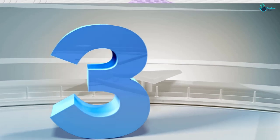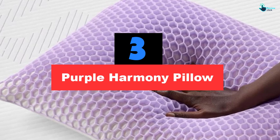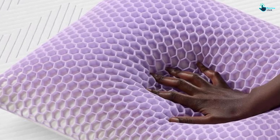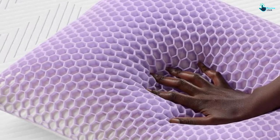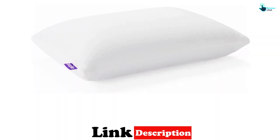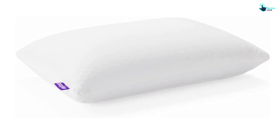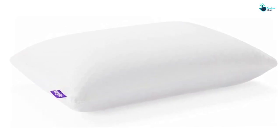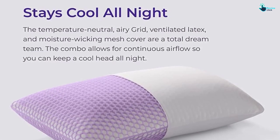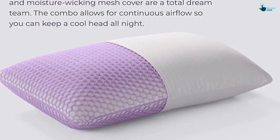At number 3, we have the Purple Harmony Pillow. Latex pillows are known for their bounce back, and we found the Purple Harmony Pillow to be no exception. The pillow did an excellent job maintaining its shape and always sprang back up after we sat up. The solid latex core is topped with a honeycomb gel flex layer and wrapped in a moisture-wicking, breathable mesh, both of which prevented us from having to flip the pillow throughout the night. Plus, it significantly reduced neck and shoulder pain, and one of our sleep testers went as far as to compare it to sleeping on a cloud. We were particularly impressed with this pillow's ability to hold its shape even after many weeks of use, and found it comfortable in both side and stomach sleeping positions.